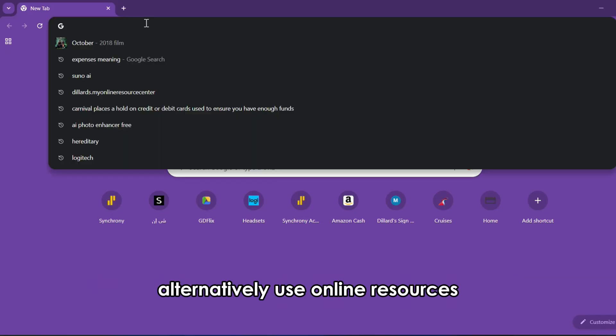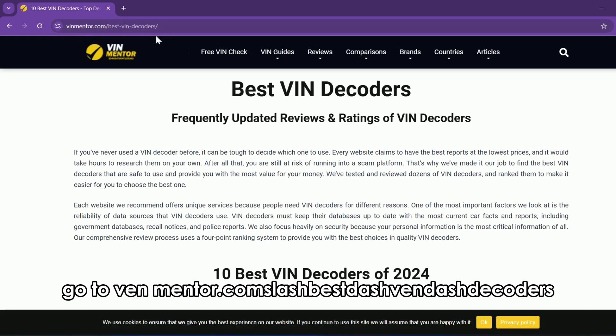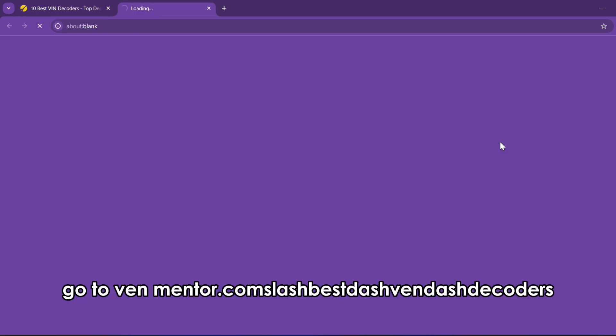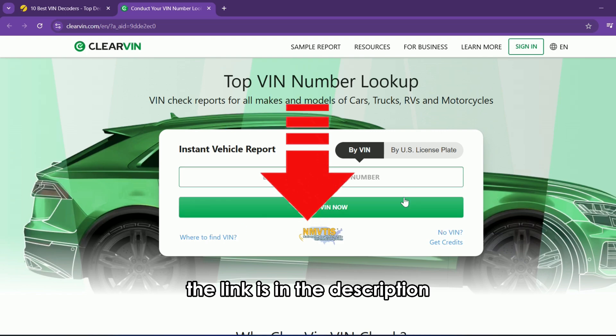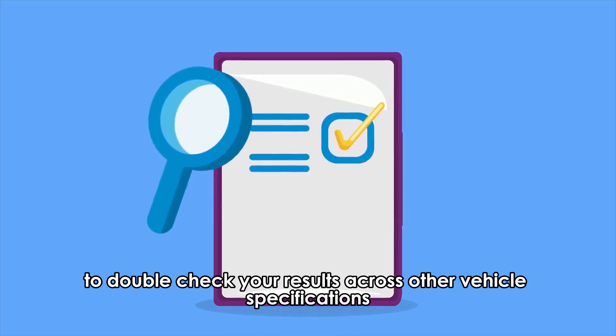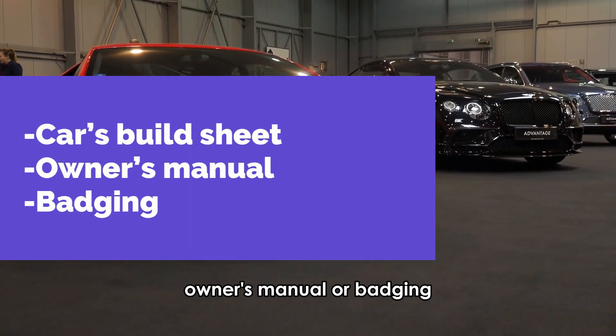Alternatively, use online resources. Go to vinmentor.com/best-VIN-decoders and use your preferred VIN decoder. The link is in the description. Remember to double-check your results across other vehicle specifications, namely your car's build sheet, owner's manual, or badging.